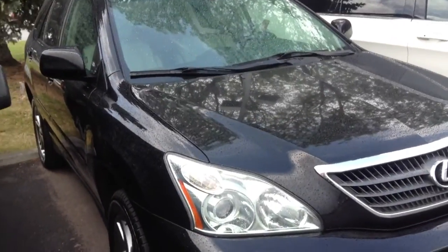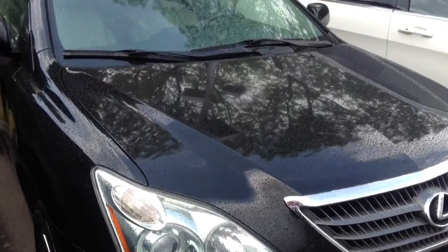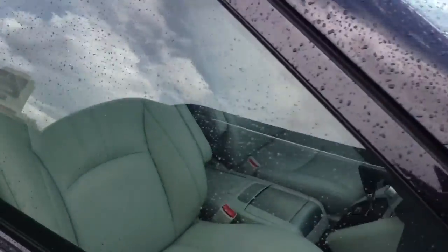Hi, it's Nick from Shopped Media. I just want to take a quick video of the Lexus for you here. It is raining a little bit so I'm gonna try to keep it short so as to save the iPad. It is black, looks like the exterior is in really nice shape.